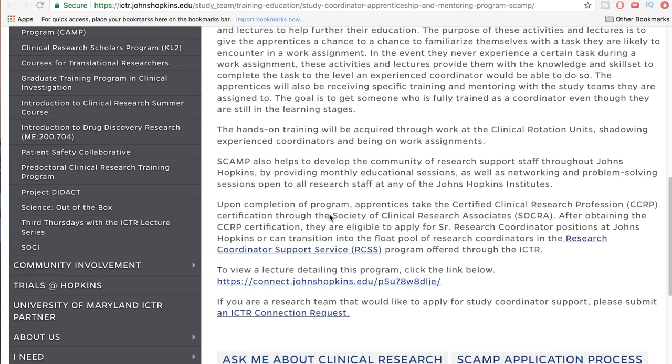After the program, they're letting you apply as a senior research coordinator, which is pretty high up — that's probably one of the top coordinator positions you can get, just after two years. This is a solid program, very solid, and I would definitely recommend you guys check it out if you're interested.